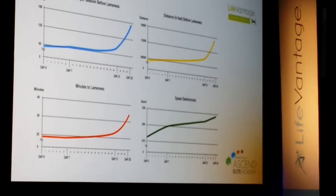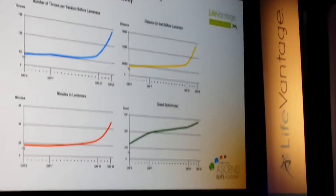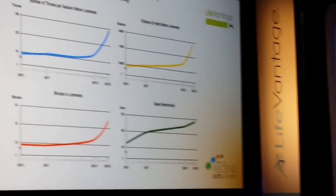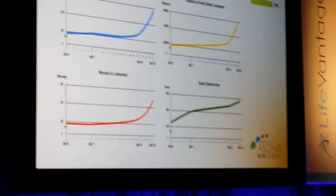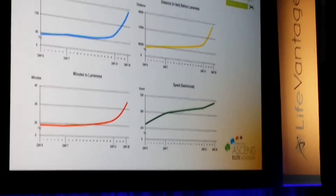Our analysis was that with canine health, if you're looking for improvement on problems involving the joint, you need to give this product for at least 21 days. Then enough will happen inside the animal to start causing tremendous improvement.